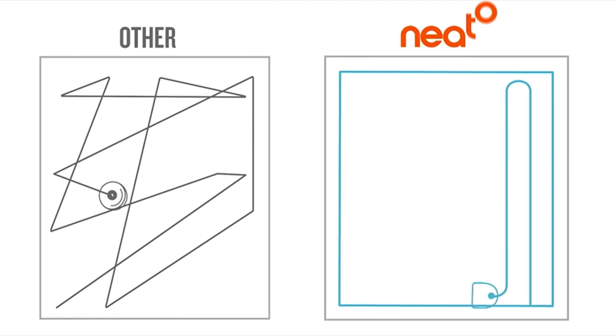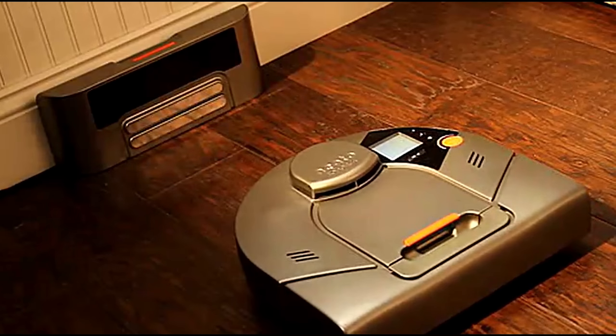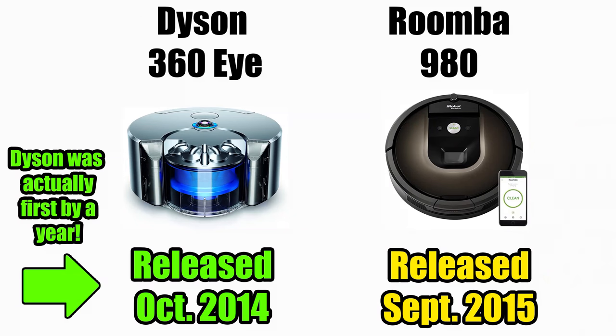This was the first true smart robot vacuum, in that it made a map of your house and cleaned the house systematically, in more or less straight lines instead of randomly. About five years later, in 2015, Dyson and iRobot released their take on the smart robot vacuum.